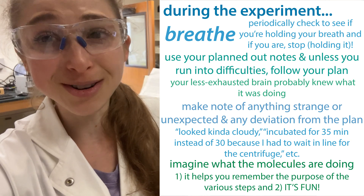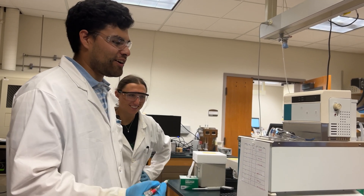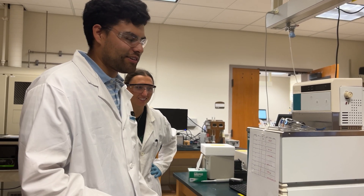Best of luck with your experiments if you're doing a bigger experiment today too. What are you doing, Nicholas? Checking off the last set of enzyme assays.